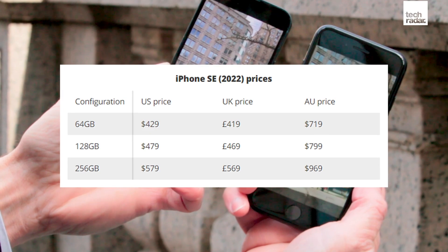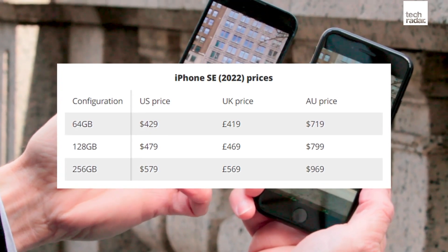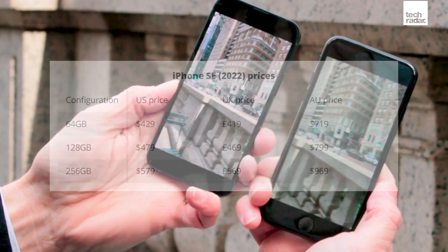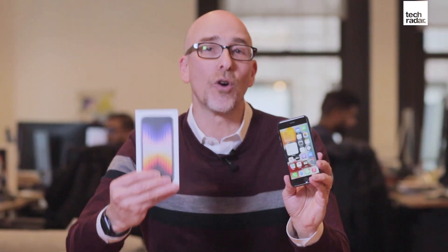The iPhone SE 2022 edition starts at $429 for 64GB of storage. That's not great — we're kind of tired of seeing 64GB of storage on any iPhone. The last iPhone SE 2020 edition cost $399. And inside the box, you're no longer getting wired earbuds or a power adapter. Environmentally this is a good thing, as Apple is being more conscious about stuff you may not need anyway, but you are paying more for a little less.